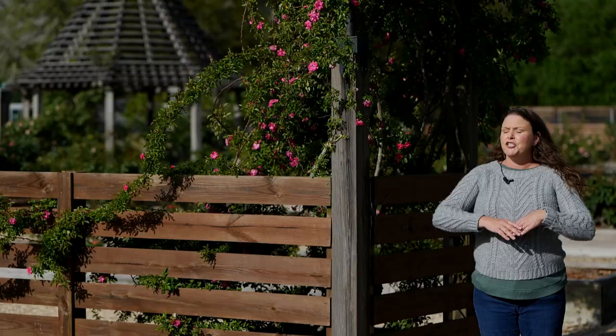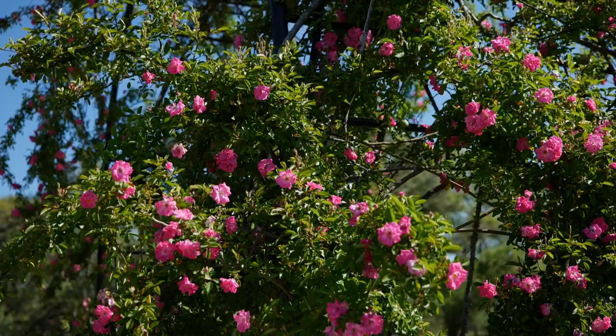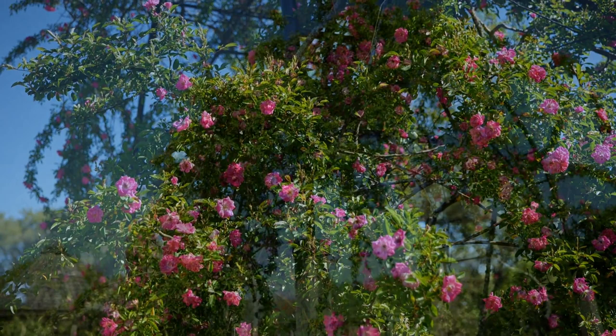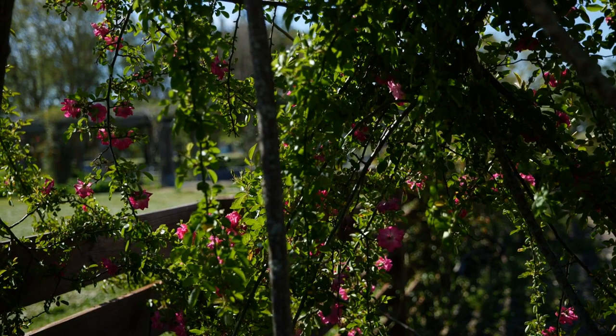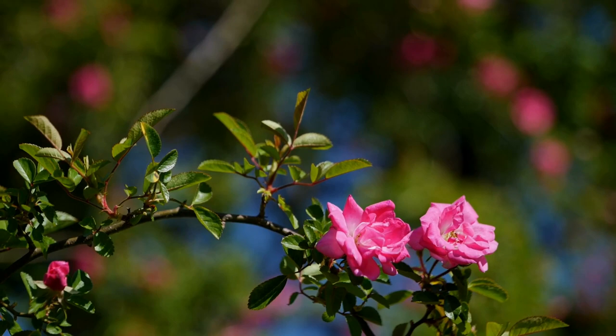Peggy Martin is a resilient southern gem of a rose. She is easy care and doesn't have a lot of maintenance. You can trim them at the end of winter to get them ready for spring. You can train them back to the shape that you want — just provide support with a wall or a trellis. Fertilize in early spring, again in fall when they may bloom again. Not a lot of pests, not a lot of disease, and a whole lot of beautiful flowers.